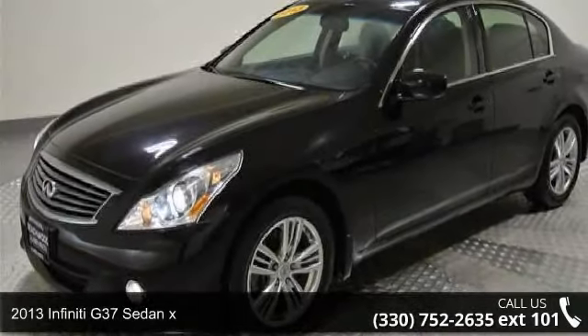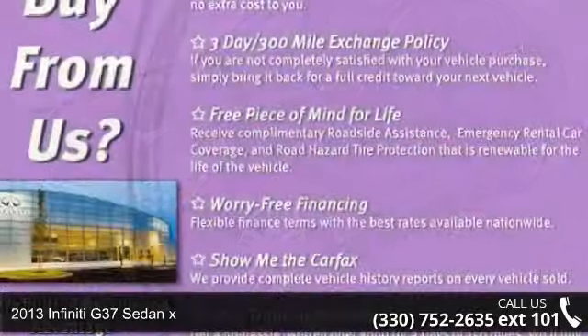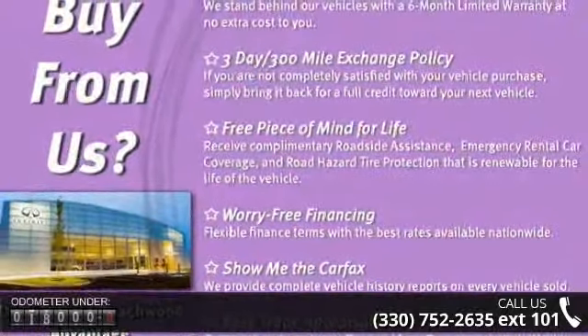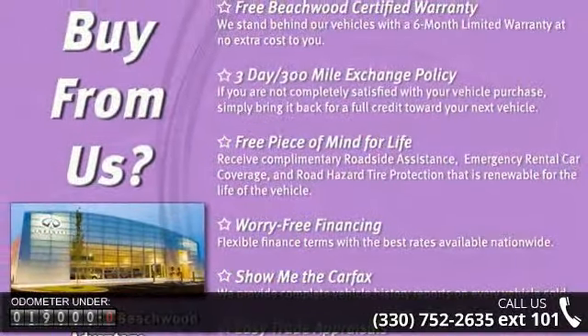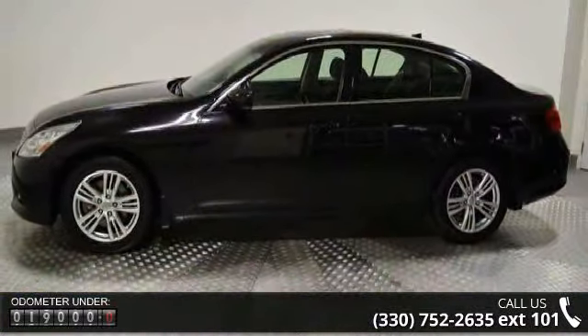Step into the 2013 Infiniti G37 Sedan X. Don't miss this great deal on a luxury vehicle. This vehicle comes with a reliable six-cylinder engine connected to a smooth shifting automatic transmission.